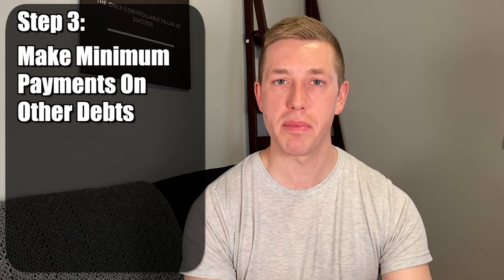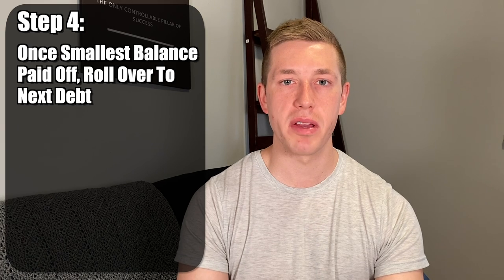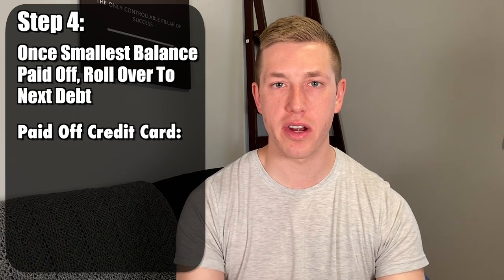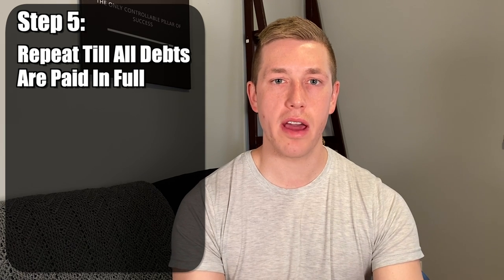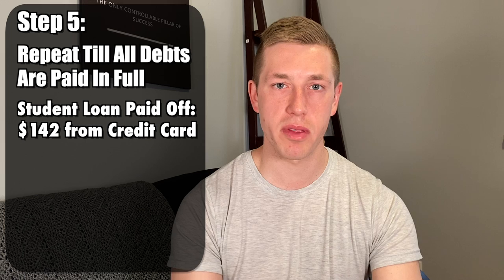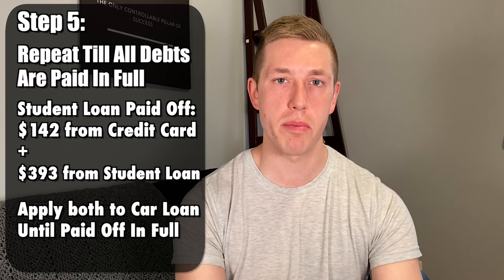Step three is to make the minimum payment on all your other debts. Step four: once you've paid off that smallest balance, apply that previous payment to your next smallest balance. In this scenario, once you've paid off the credit card, you would apply that $142 payment to your student loan. Step five: repeat until all debts are paid. Once the student loan is paid off, you take that $142 from the credit card and the $393 from the student loan and apply that to your car payment until it's paid in full.